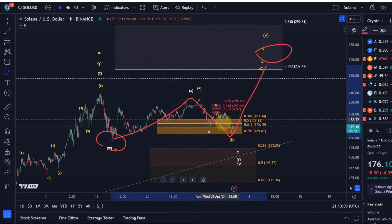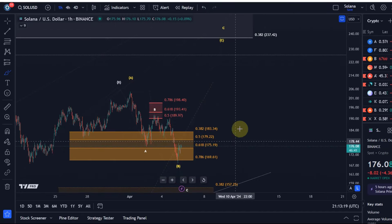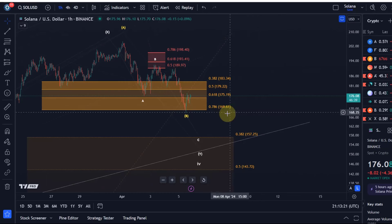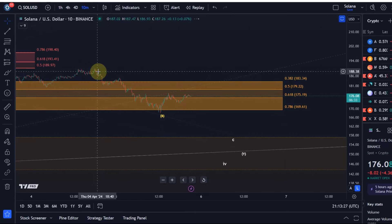In this particular scenario, the B wave ideally does not sustain below the 78.6 retracement. We have to see how it now develops over the weekend. But the orange support zone at the moment is holding and we have a possible micro five-wave pattern to the upside on this chart.